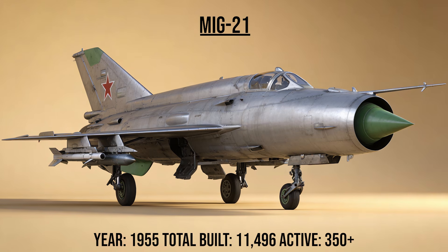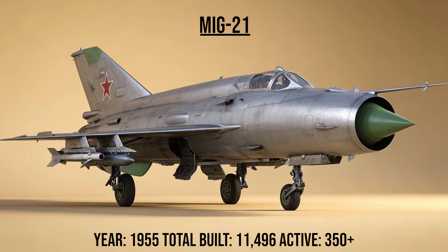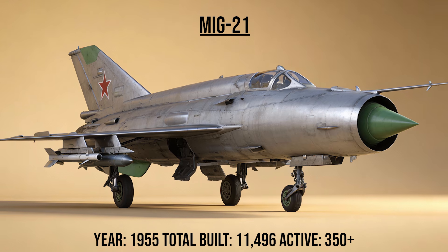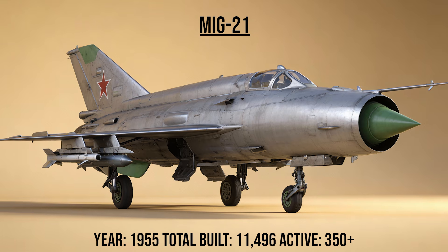The MiG-21, codename Fishbed — the AK-47 of the sky — is the most produced supersonic jet in history. Simple, fast, and cheap, it used a delta wing for speed. It has served in over 60 countries and, incredibly, is still flying in combat today.